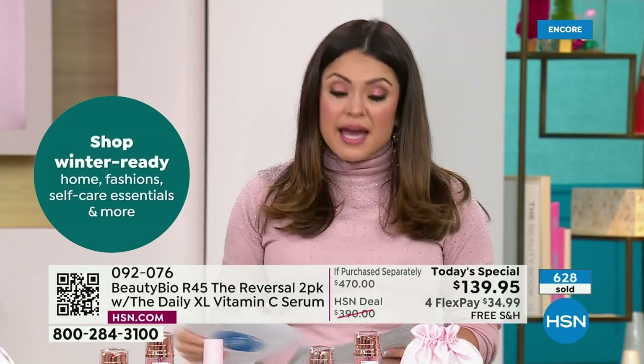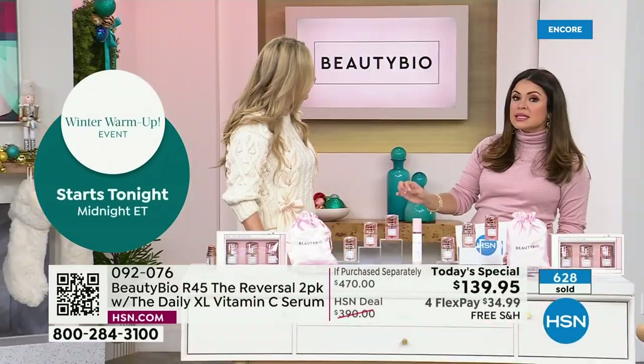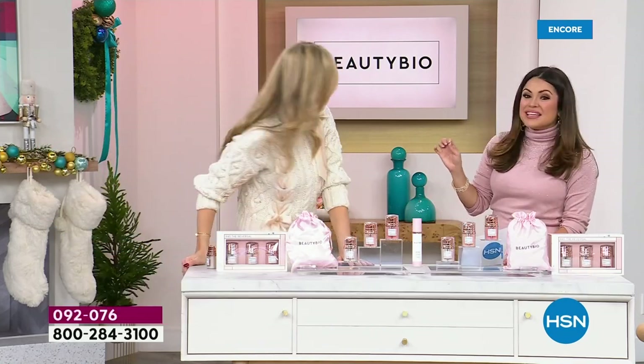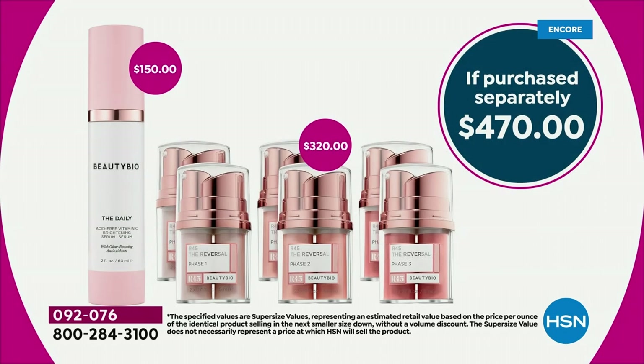It completely sold out at 3:30 in the afternoon in March — you guys sent me home early, my kids were like, what are you doing home? What we're doing is: you get the $160 system for $139, you get a second $160 system, and you get the double-size $150 daytime serum. This is a massive $470 value, but you have to hurry — we're already well over 500 gone in the first airing.